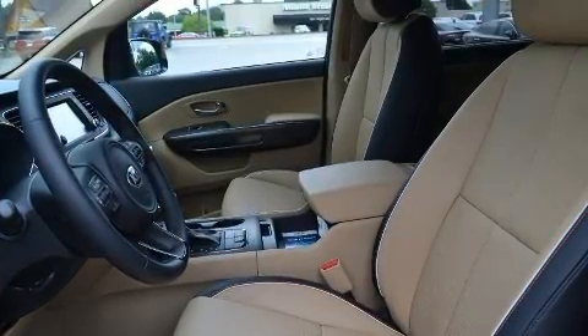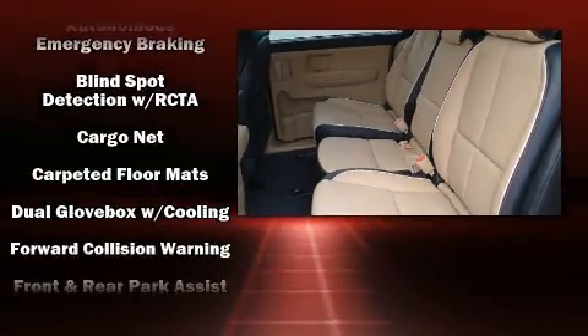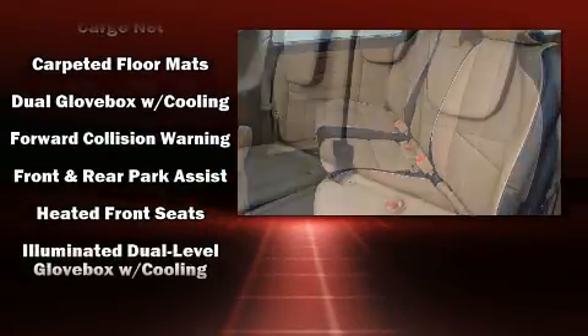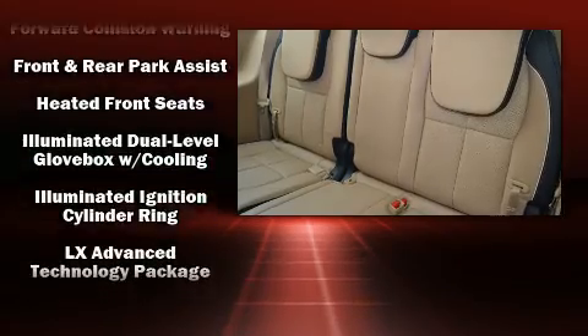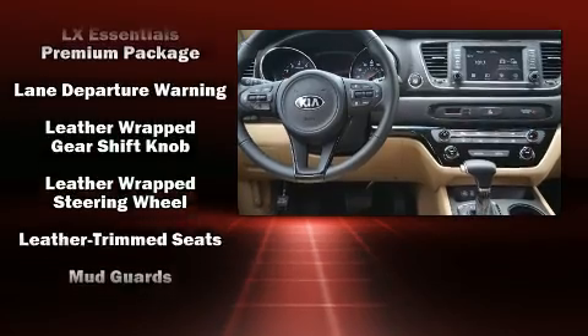Kia also prioritized safety and security by including dual front impact airbags with occupant sensing airbag, brake assist, a panic alarm, an emergency communication system, and four-wheel disc brakes with ABS.